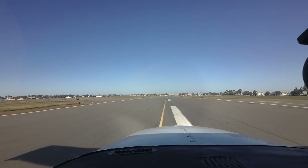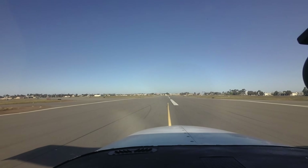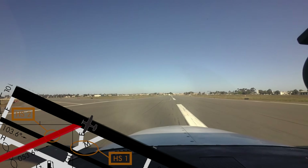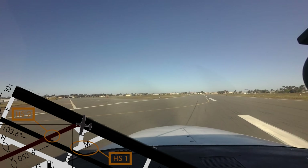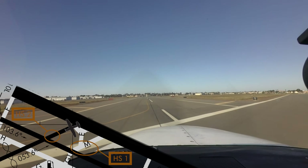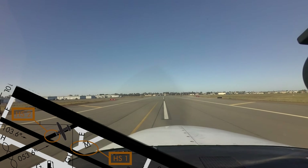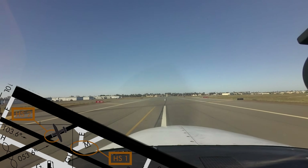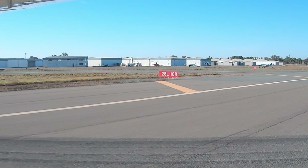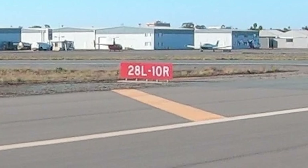Aircraft rolling out on runway 2-8 right have sometimes turned onto intersecting runway 5-2-3 without a clearance. However, even if you receive a clearance to exit onto runway 5-2-3, you must have a clearance to cross runway 1-0 right, 2-8 left. Hotspot 2 highlights this concern. Once again, a clearance is required to taxi onto any runway, active or not. A clearance onto one runway does not mean you are authorized to enter another.